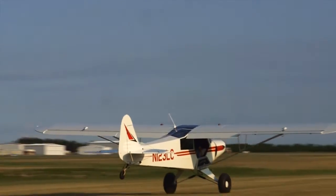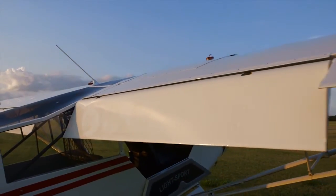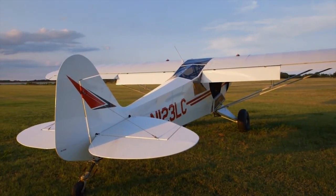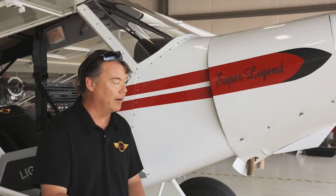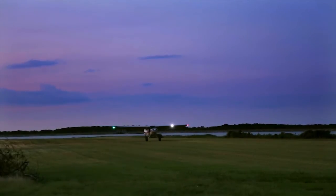The engine wasn't the biggest change. A big change on the Super Legend is that we added flaps compared to the standard Legend, which doesn't have flaps. We have aerodynamic controlled tail surfaces on the aircraft, which give a little more authority and require less trim when flying. We also added aero LED lighting in the NAV position and wigwag landing lights.